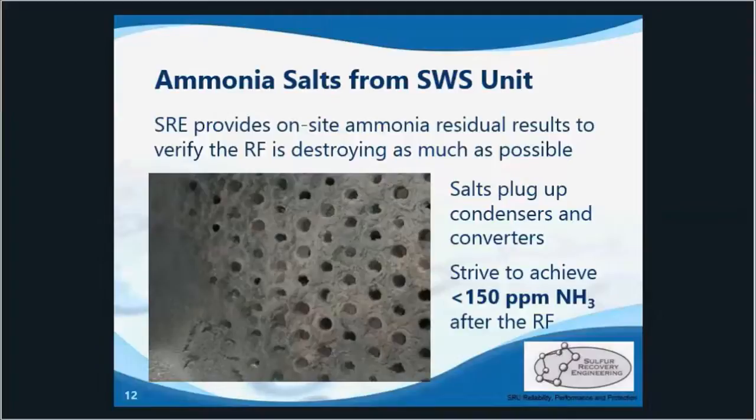These salts negatively impact heat transfer and recovery efficiency. And like most SRU issues, you typically won't know it's there until it's too late. We strive to achieve less than 150 ppm of ammonia downstream of the reaction furnace, and to do this we actually need a temperature of 1150 degrees Celsius to fully destroy it.